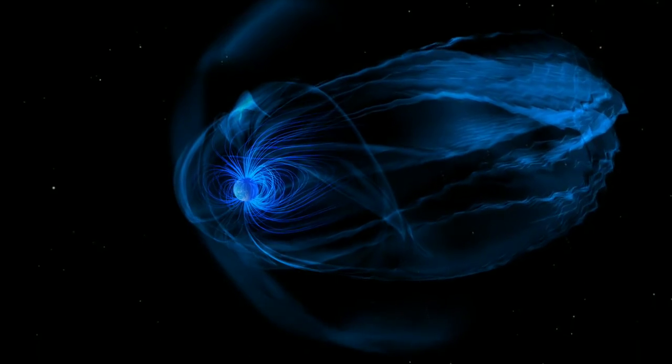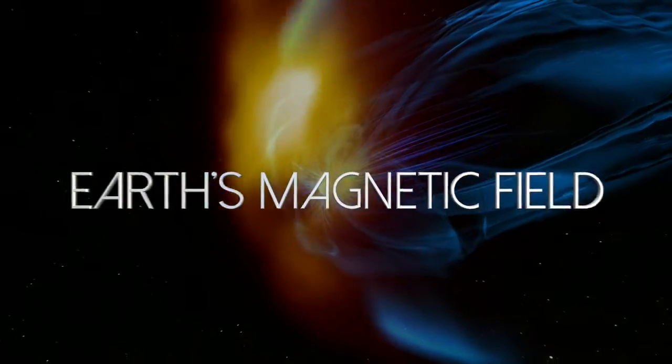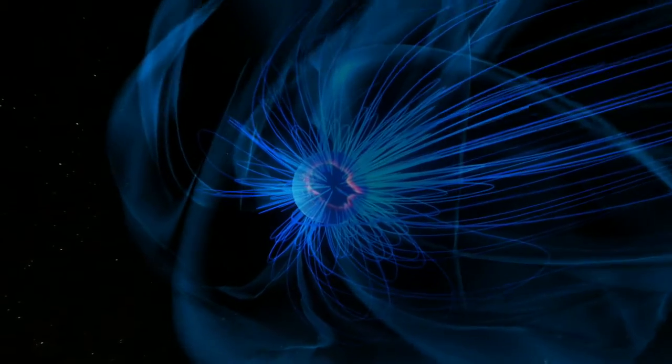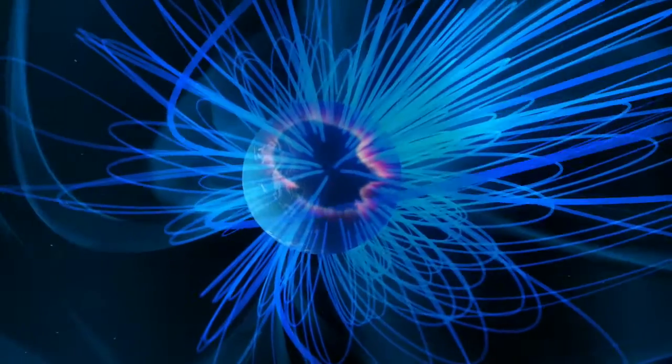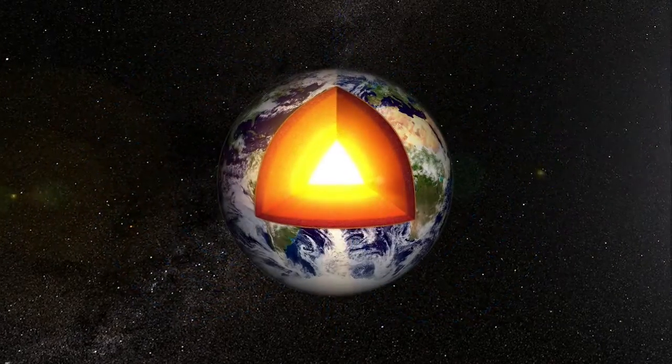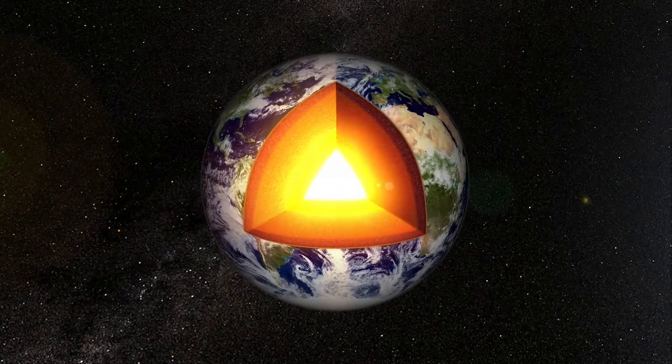Magnetic fields have been a curiosity for thousands of years. We know now that magnetic fields are generated by what's called dynamo action — the convective motion of an electrically conducting fluid. Even though we can map the Earth's magnetic field with extraordinary accuracy with satellites in orbit, the one thing we can't do is see clearly through all the crustal magnetization that is right beneath our feet.